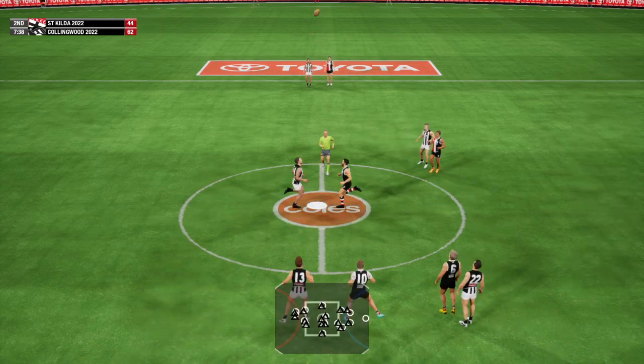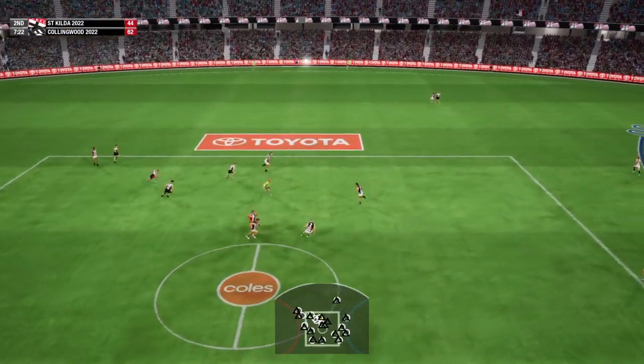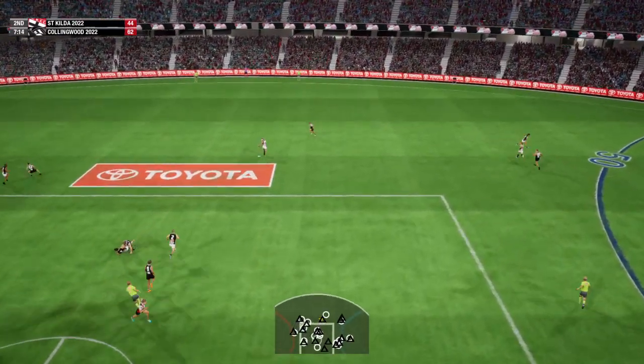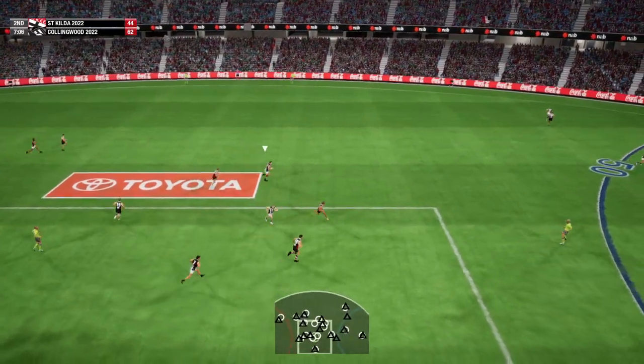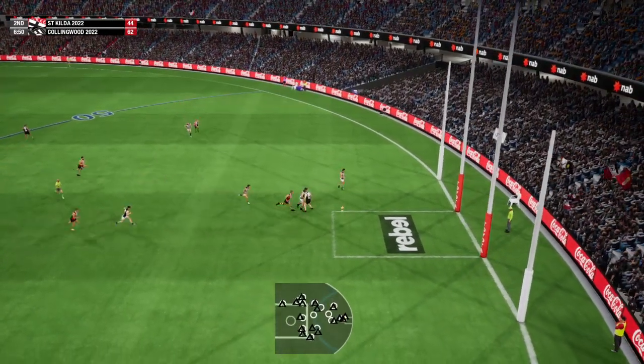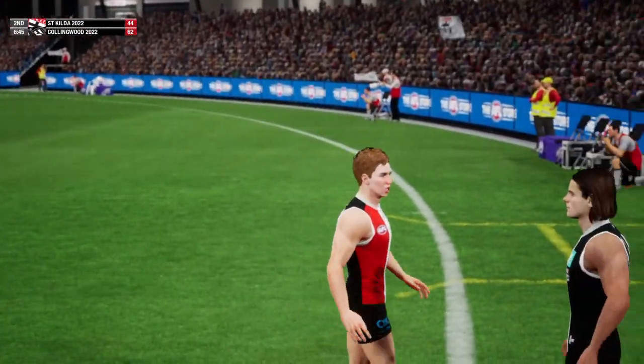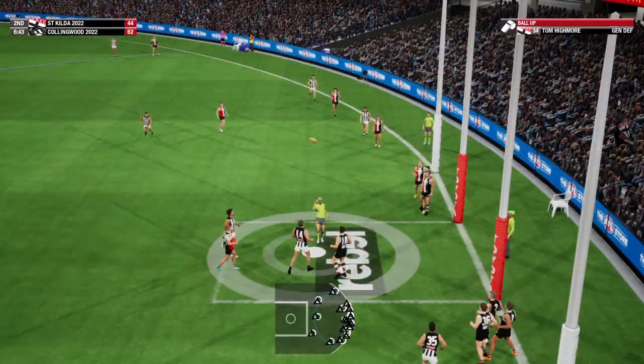The umpire is set to bounce to restart the game. 14 wins it back. He has the ball. Penetrating handball. Receives the handball and takes off, finding the ball with ease. 35 drops the mark. 34 dug out the loose ball. There will be a ball up, close to goal.